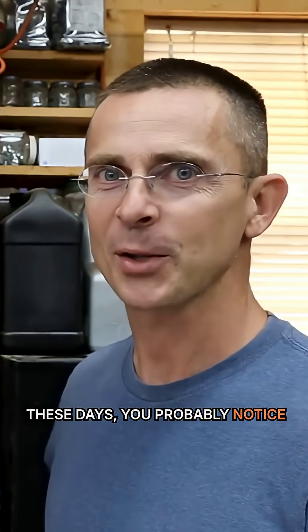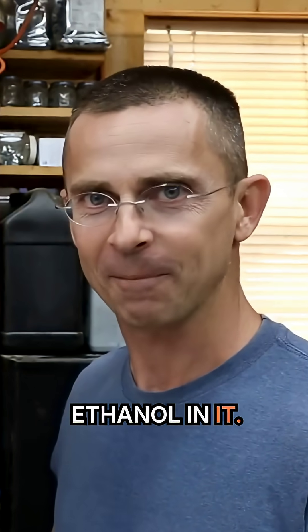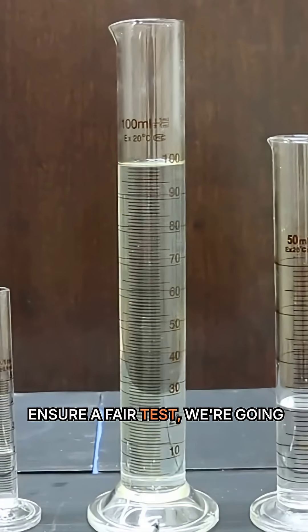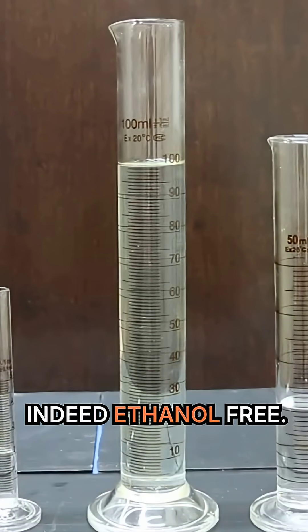If you've been to the fuel pump these days, you probably notice that just about every gas station sells gasoline with ethanol in it. The gasoline in this graduated cylinder is supposed to have 10% ethanol. To ensure a fair test, we're going to make sure that this does indeed have 10% and that this other sample is indeed ethanol-free.